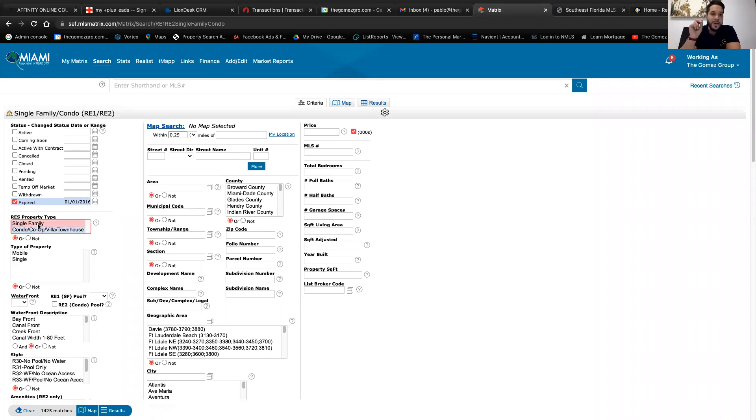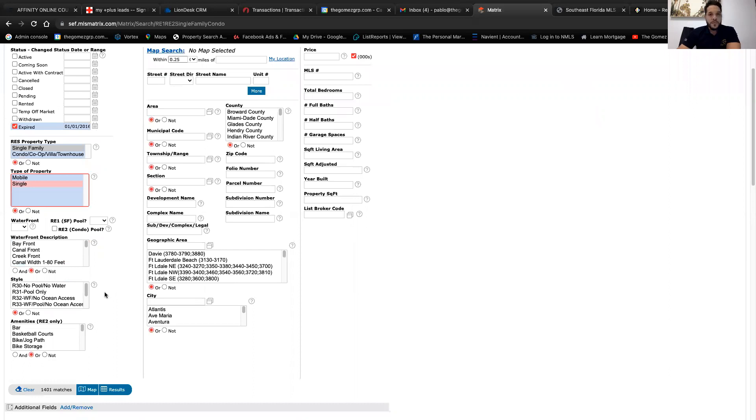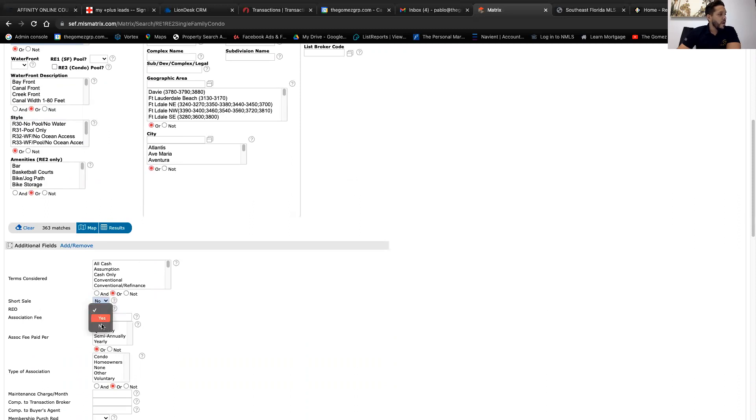I only focus on single family homes. You can do apartments or townhomes, but it's easier to door knock single family. With townhomes and apartments, you'll hit a lot of gated communities, which can be difficult to get into. Select single family for the property type. Leave bedrooms, baths, and price empty. Let's say you want to focus on Miami-Dade — click that. And you want to remove short sales and REOs.